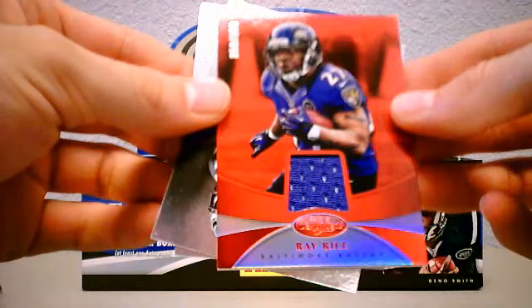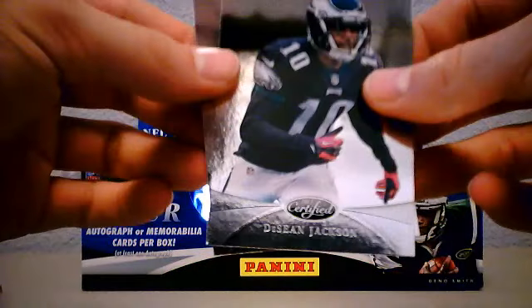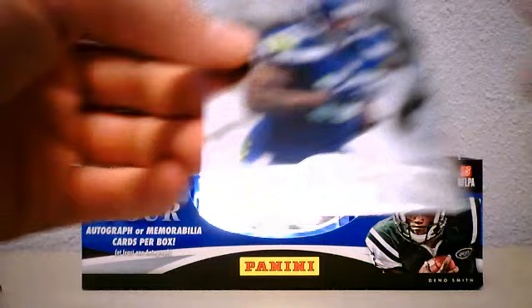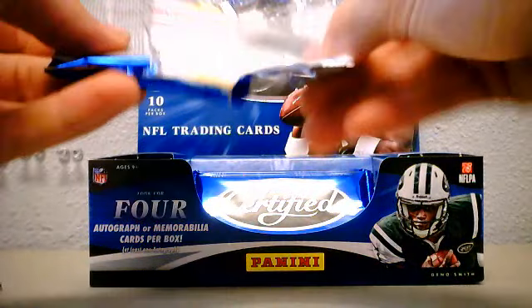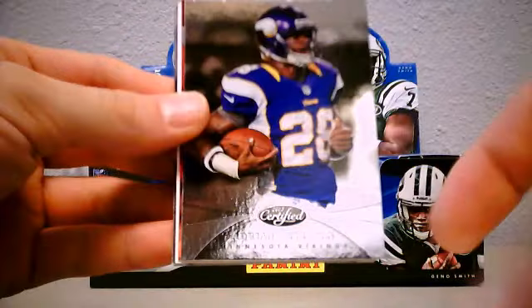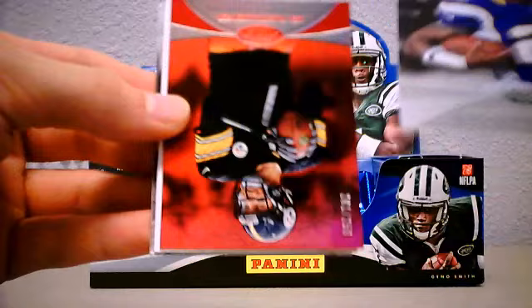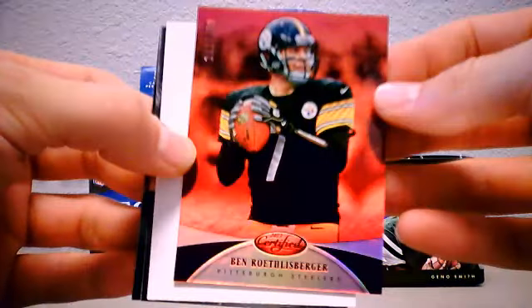All right, three packs left, we got one more hit in here. Maurice Jones-Drew. Danny Amendola. Andy Dalton - looks like our hit - a little patch, a little two-color, 17 of 49. Last two cards in the pack: Witten and Graham.